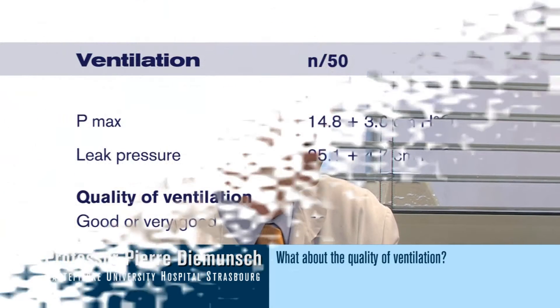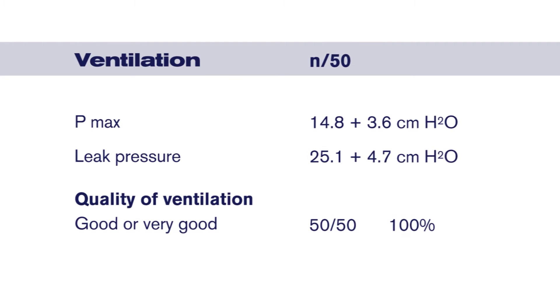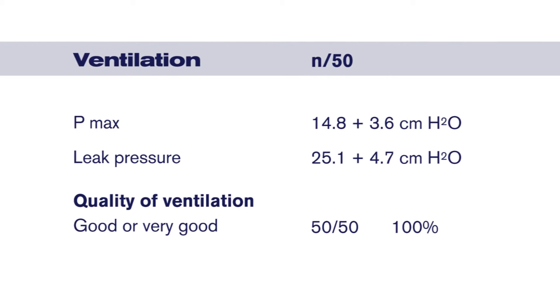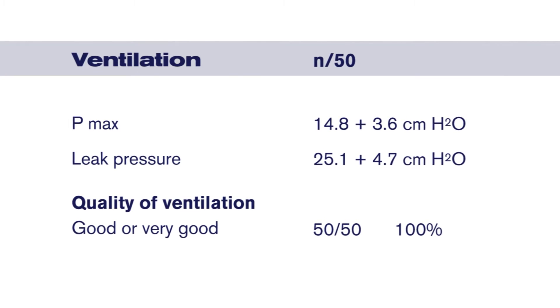As far as the quality of ventilation is concerned, we checked the saturation and we didn't observe any desaturation episodes during the short series which has been published in 2009. We also didn't see any major problem associated with leaks. The leak pressure in those patients was 25 cm of water, which is far above the requested level of pressure needed to ventilate those patients. So the ventilation was very adequate.